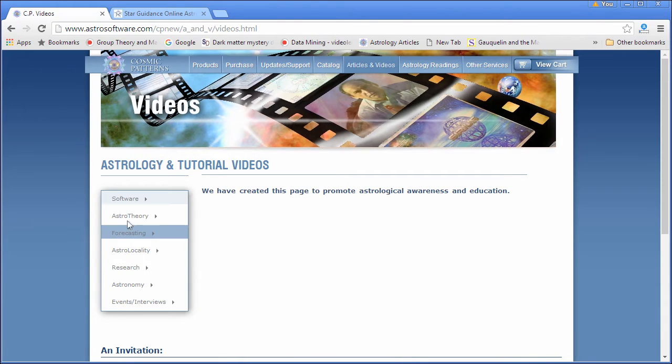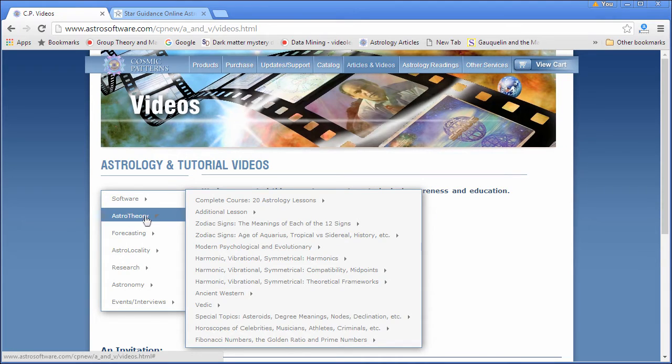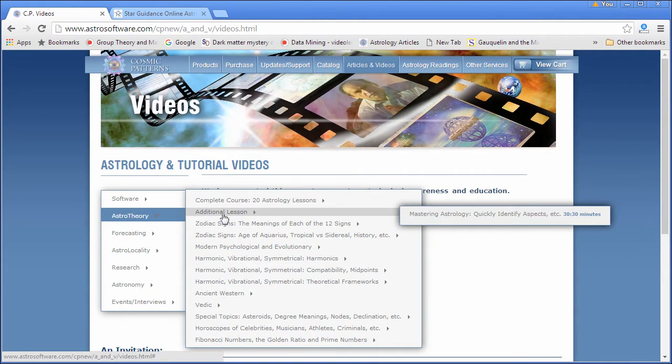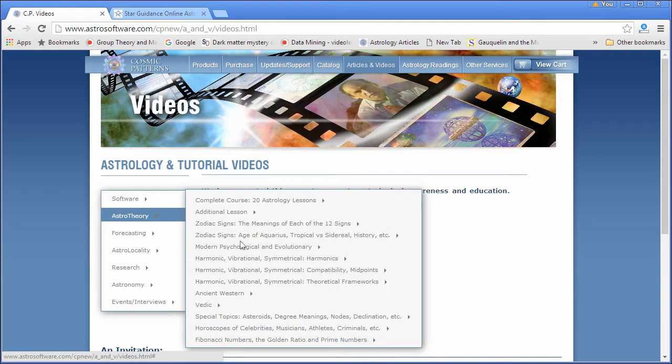What's really fantastic is the theory component. We have complete courses on astrology from the very basics — history, the history of astrology, new ideas, a lot of videos on relocational astrology. It just goes on and on.